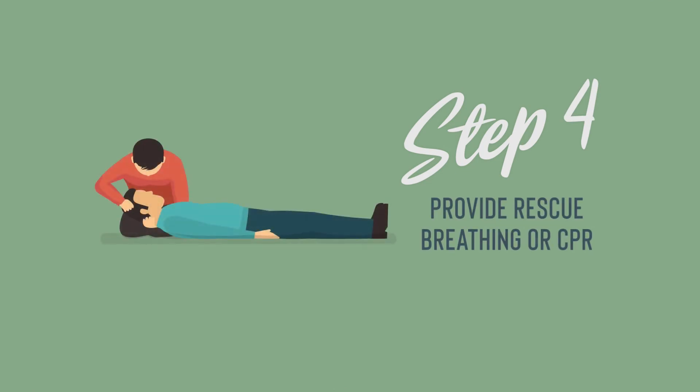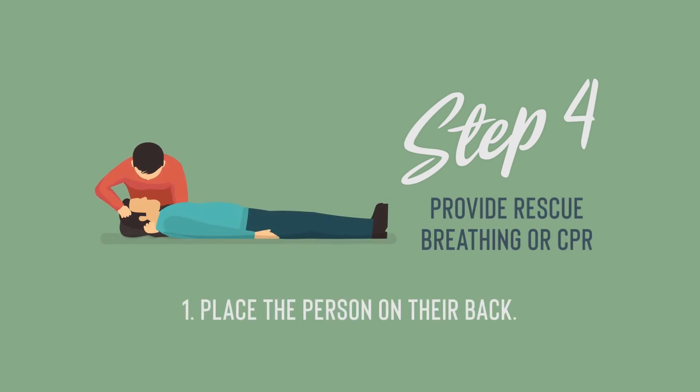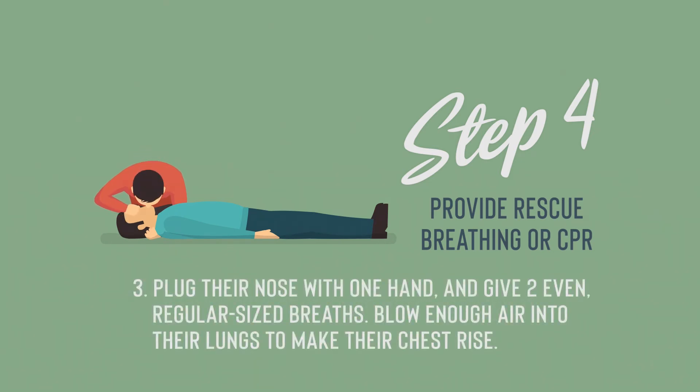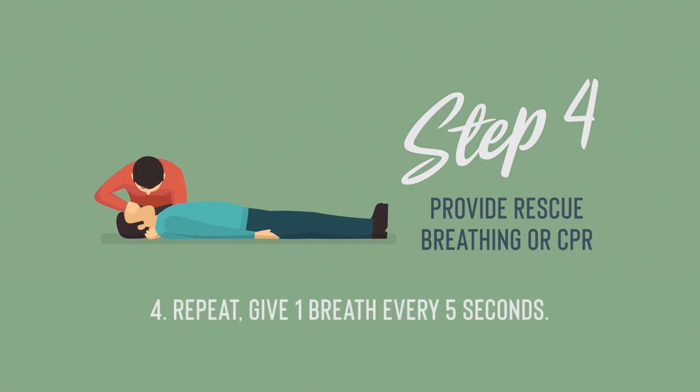Step 4: Provide rescue breathing or CPR. 1. Place the person on their back. 2. Tilt their chin up to open the airway. 3. Plug their nose with one hand and give two even, regular-sized breaths. Blow enough air into their lungs to make their chest rise. 4. Repeat — give one breath every five seconds.